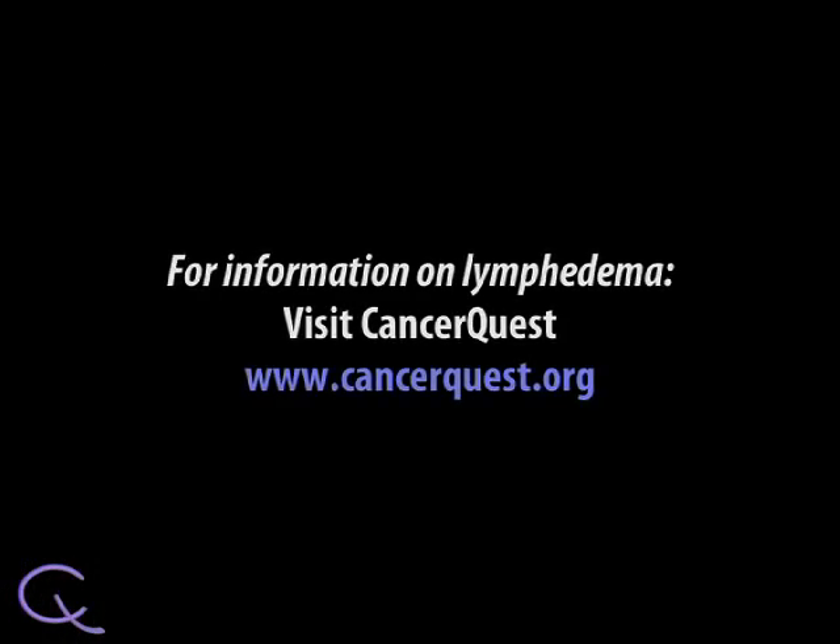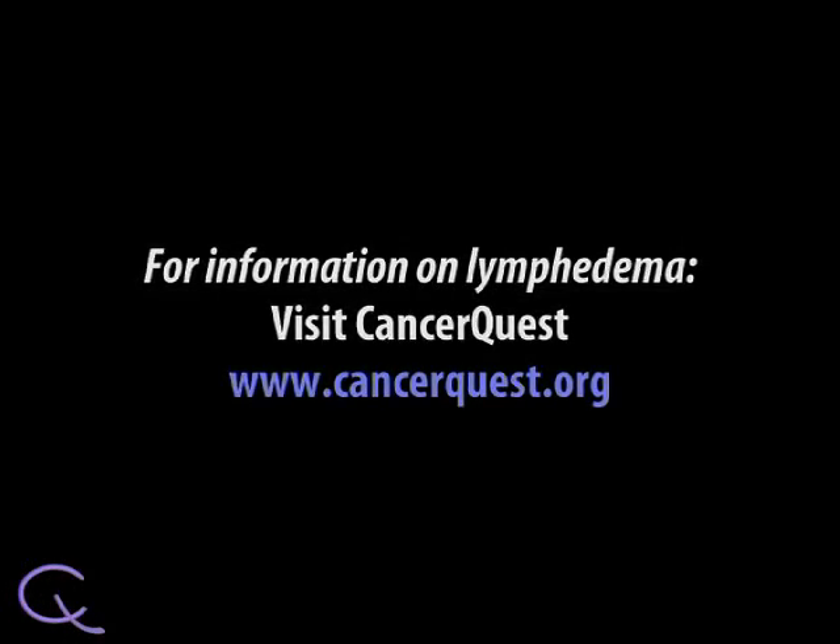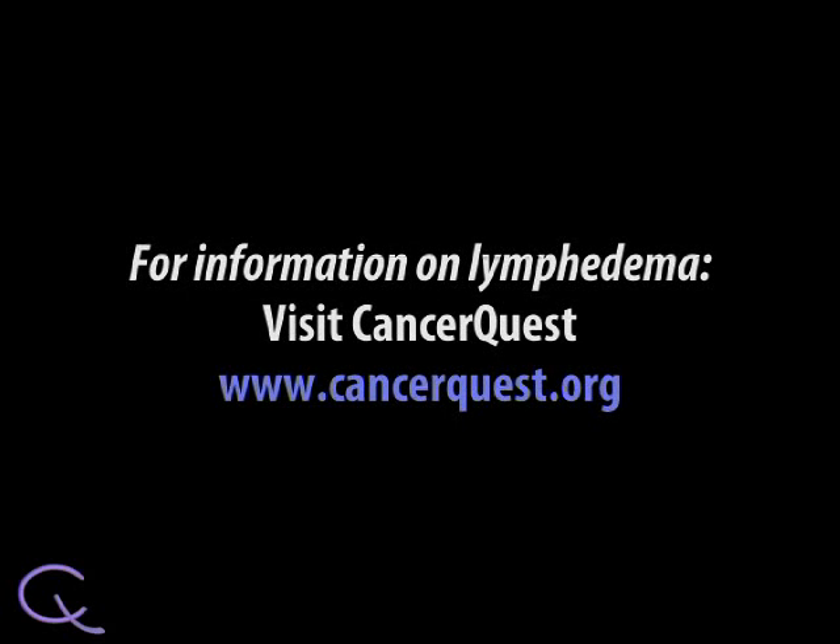For more information on lymphedema, please go to www.cancerquest.org.